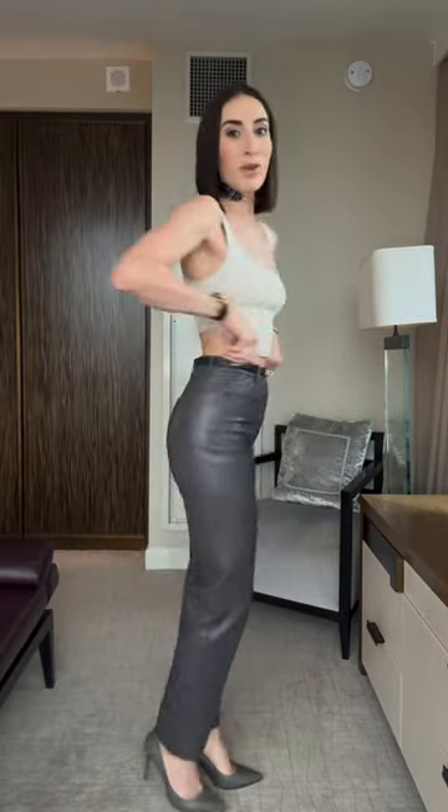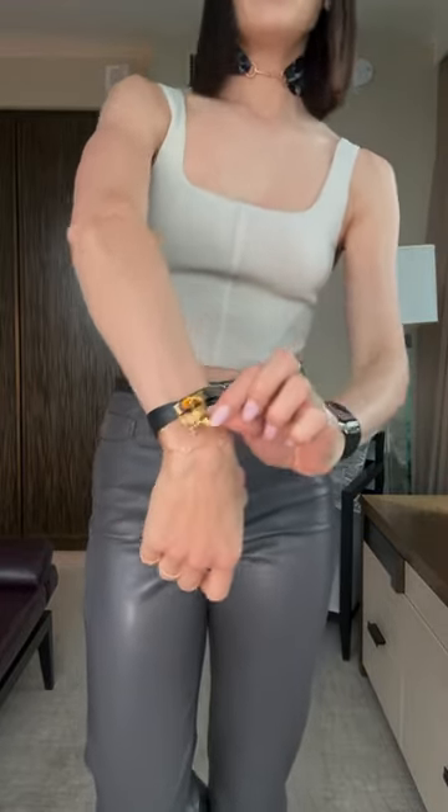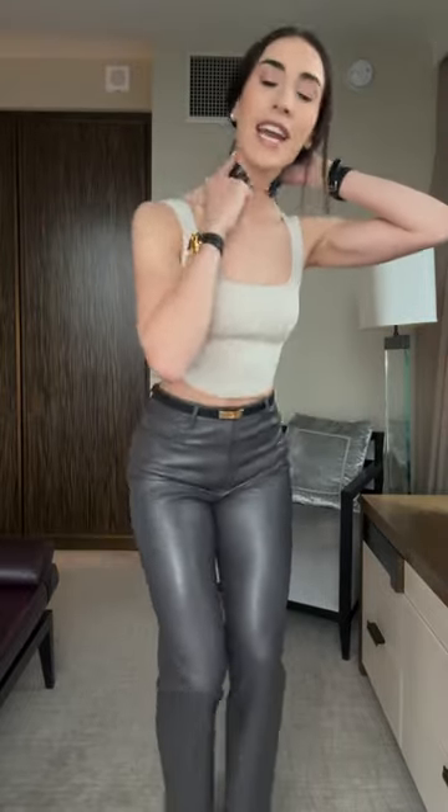Day two fit check: wearing YSL pumps, Aritzia pants and top, along with a Kelly belt, Hermès Kelly bracelet, and a vintage Pegasus charm. I've also tied a Hermès twilly scarf with a little Hermès horse bit charm.